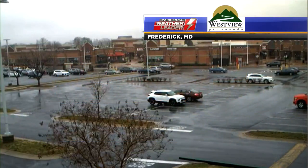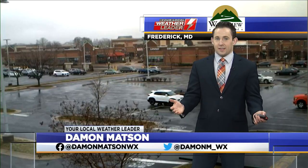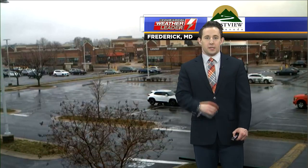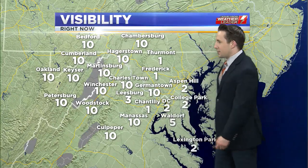This isn't the view everywhere, but Frederick's been one of the soggiest locations, so you can still see that fresh rainfall across the Westview Promenade this afternoon. Other spots have seen a little more dry time, so a lot of that fresh rainfall has been able to dry up a little bit. Nonetheless, it is a damp one as we go throughout this Wednesday afternoon, and it's likely that trend is going to keep continuing at least for the next little while.